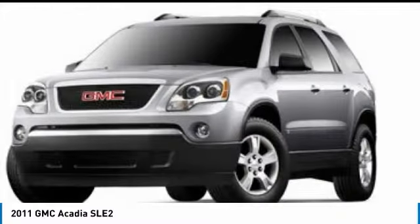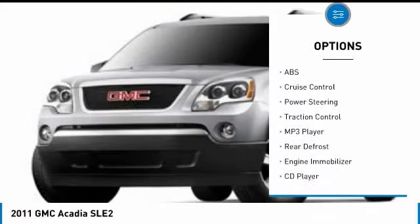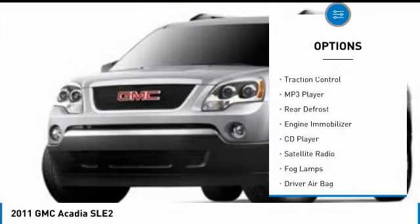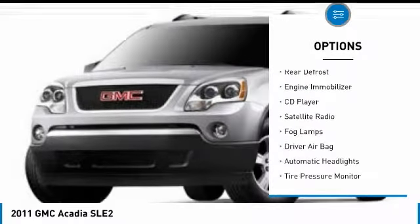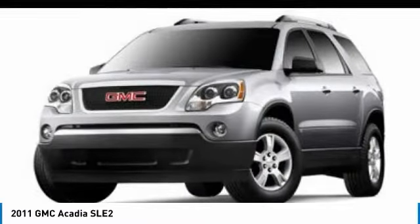Here are some of this vehicle's great options: remote engine start, anti-lock braking system, all-wheel drive, traction control, backup camera, keyless entry, driver airbag, power steering, adjustable steering wheel, aluminum wheels.